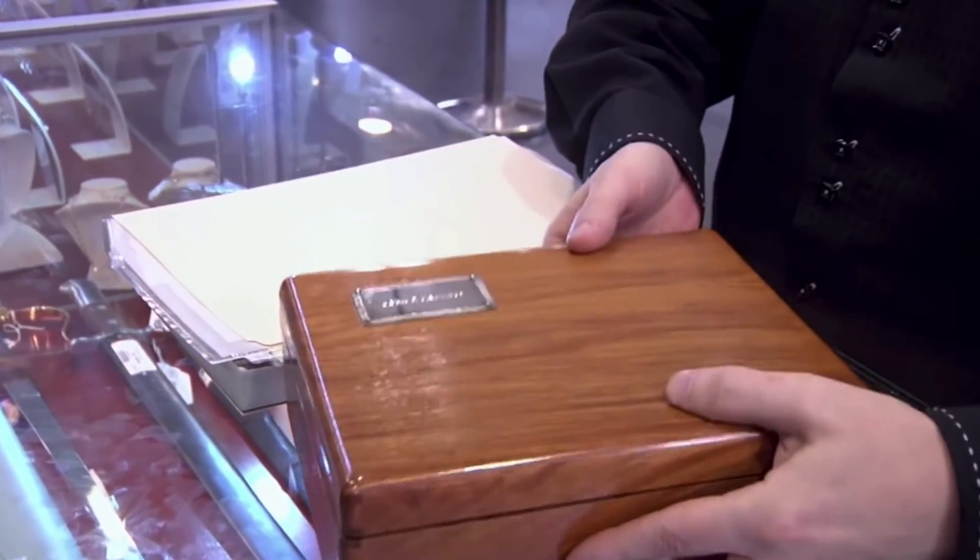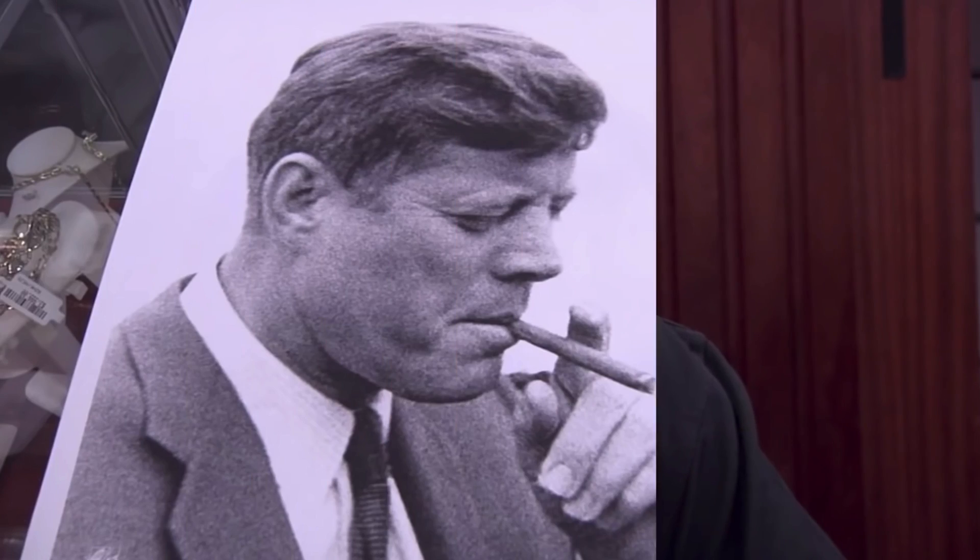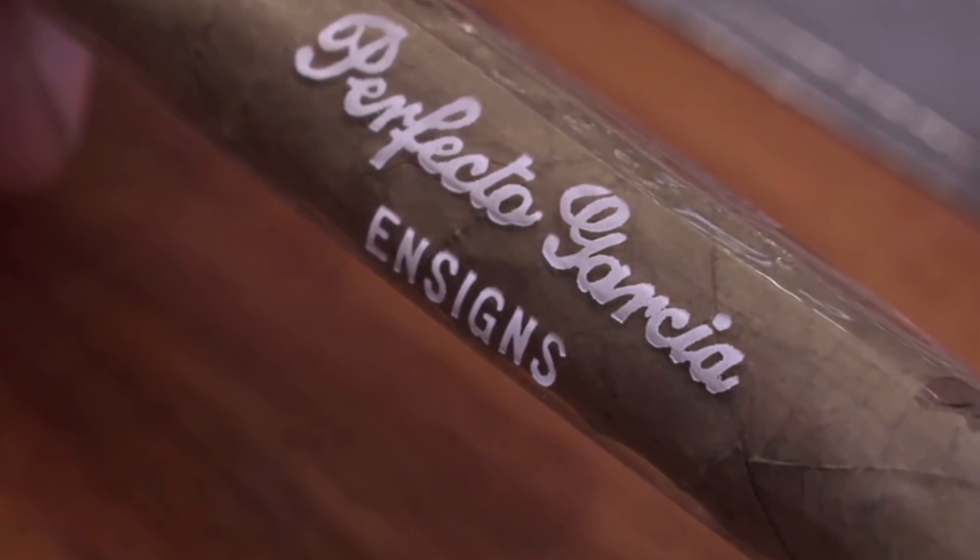'Close but No Cigar' is the title of a Season 7 episode where a piece of presidential history walked into the shop and immediately blew Rick Harrison away. That came as no surprise since the piece had belonged to one of America's most loved and respected former presidents, John F. Kennedy. Even though it was just a cigar box that once sat on JFK's desk in the Oval Office, it still had a pretty high value — especially to people who admired JFK.